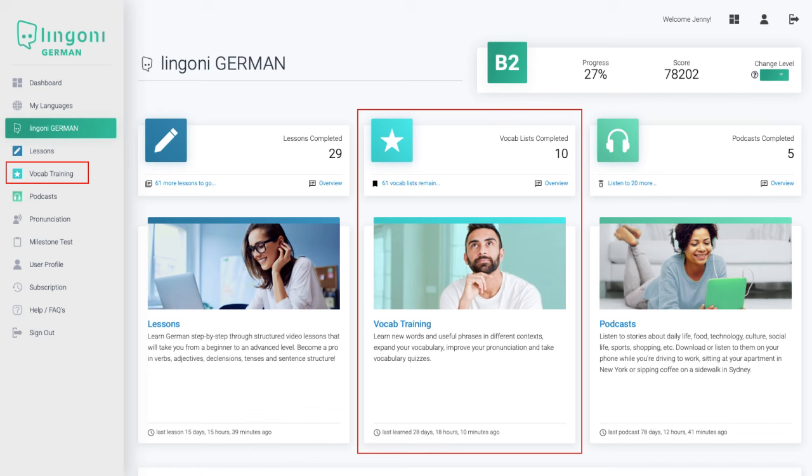The vocab training focuses on specific words or phrases and how they are used in different contexts. It will help you expand and enrich your vocabulary and improve your pronunciation.